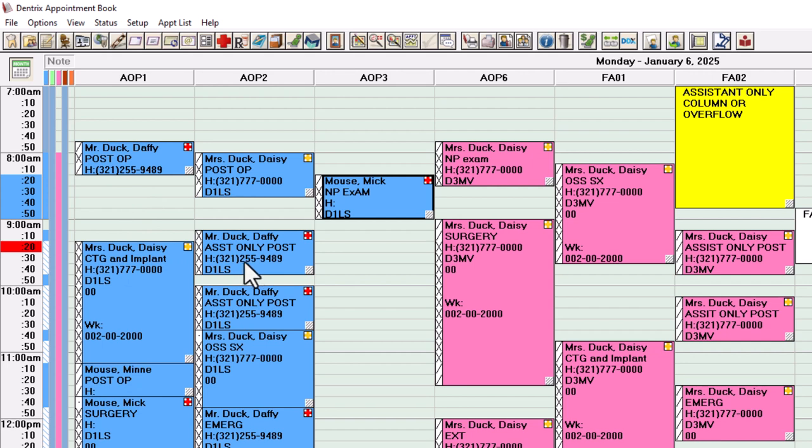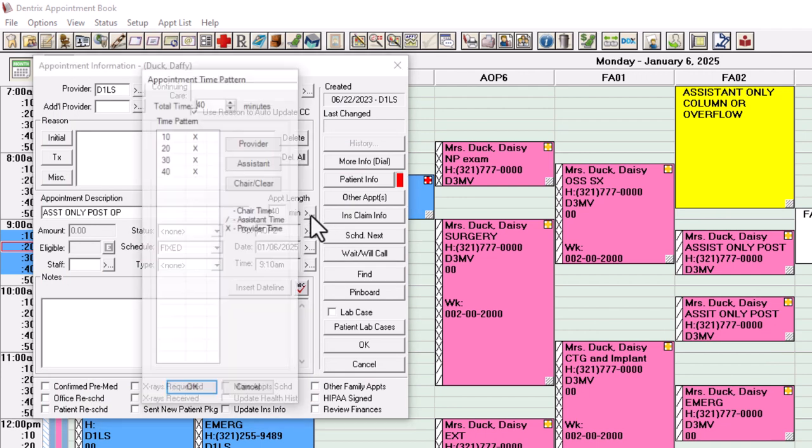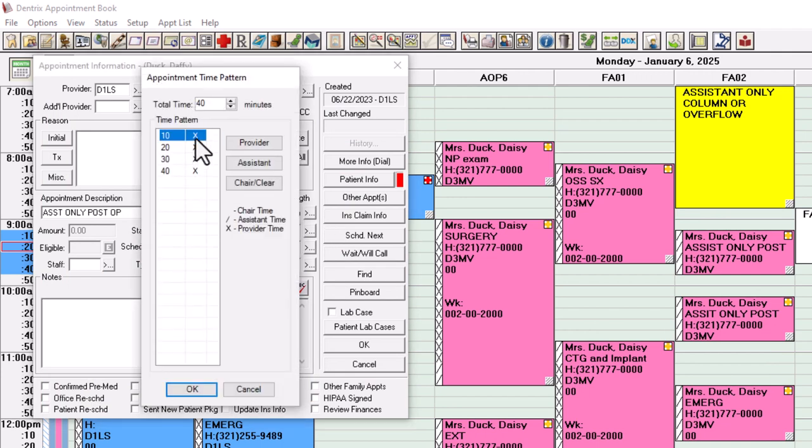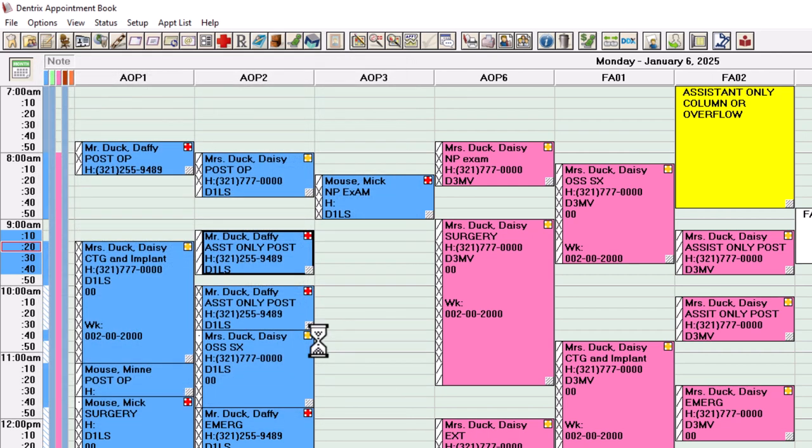Clear space on the schedule doesn't mean you can schedule patients there — never look at clear space as an open slot. Remember: room availability, doctor availability, and assistant availability. We have two assistants and a floater. This next appointment is an assistant-only post-op, but the way Dentrix templates by default, it gives you all X's. An assistant-only post-op doesn't need any X's — it needs all slashes — and your floater, your third person, is the one who runs this. You can run these all day long; assistant-only appointments have nothing to do with your doctor's schedule.